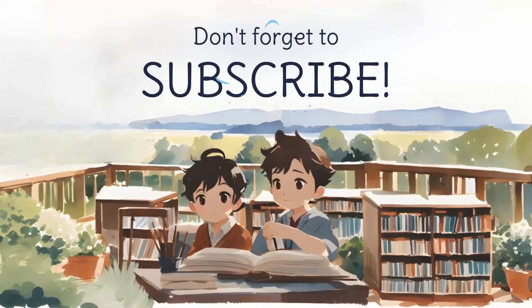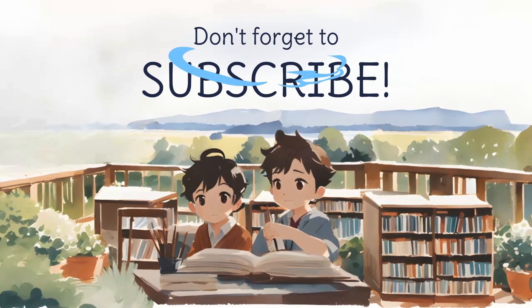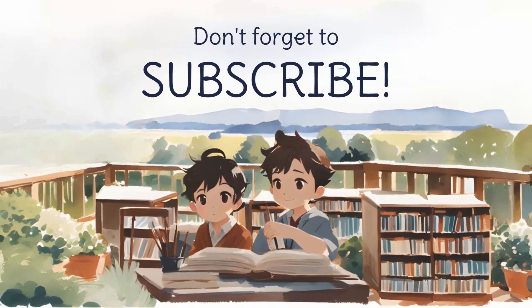Thank you for watching. If you liked the video, please give it a thumbs up and subscribe for more learning videos for your curious kids. Bye!